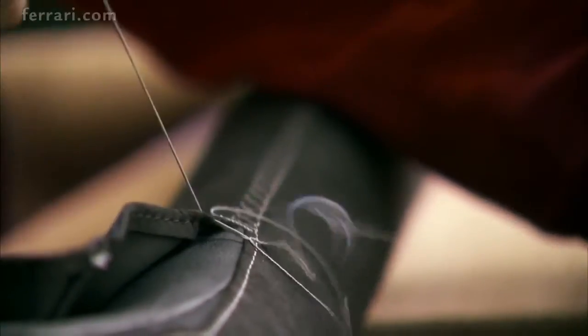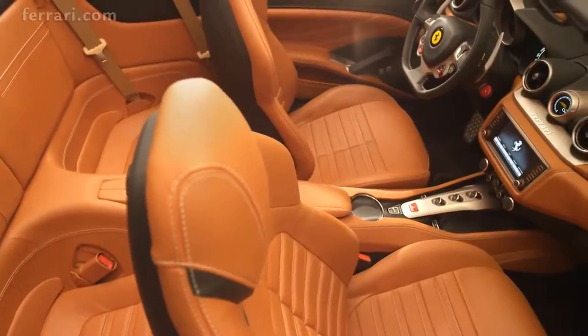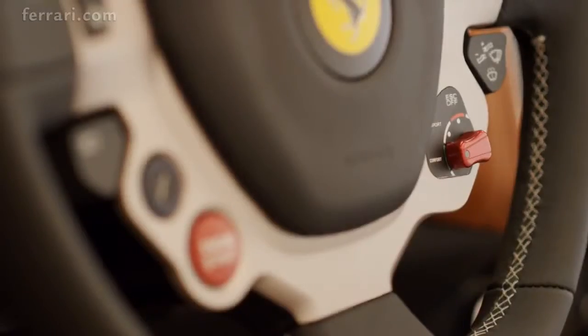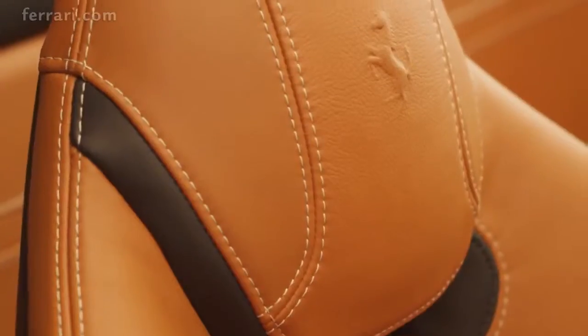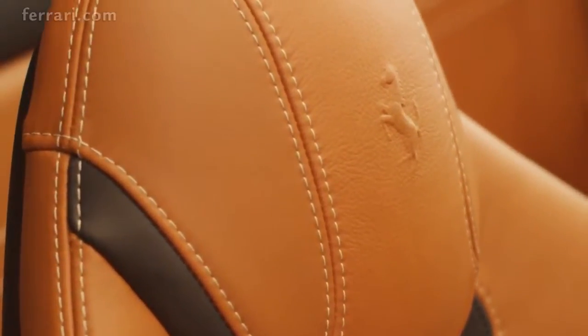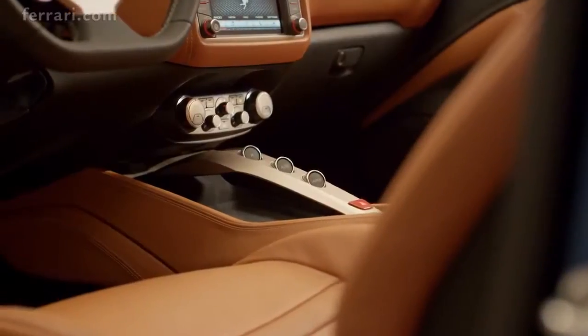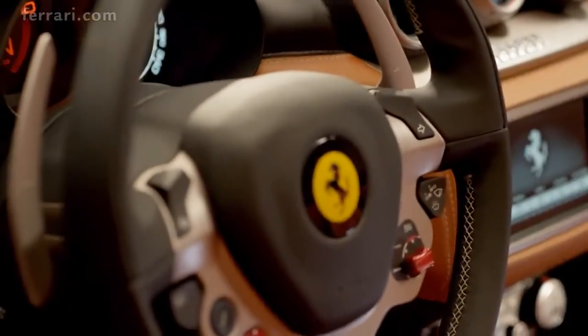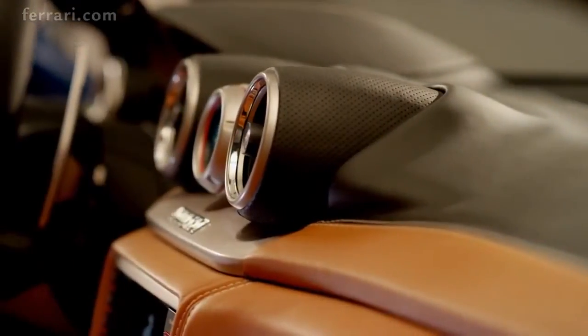The Ferrari California T offers exceptional in-car comfort in a cabin that epitomizes sumptuous warmth and craftsmanship. Its innovative volumes and forms are very much in line with prancing horse tradition: separate dash and tunnel, three-dimensional round air vents, steering wheel with integrated controls. The finish is elegant with prestigious materials handcrafted to superb effect.